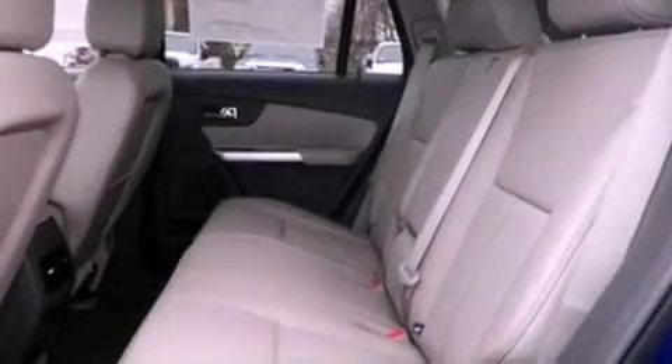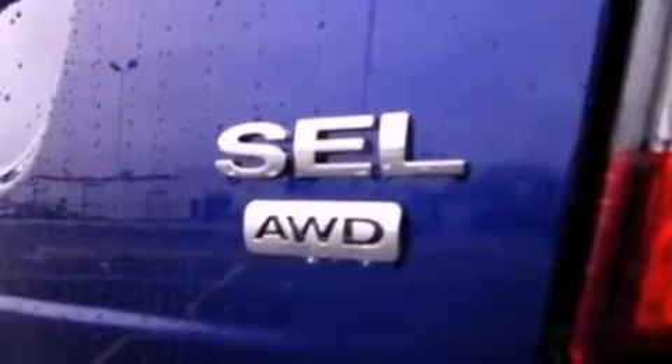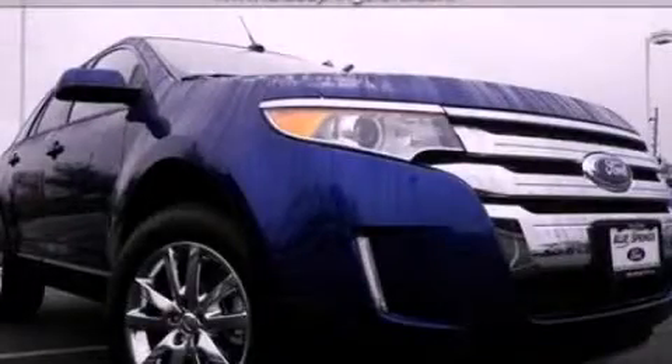Leather and alloy steering wheel trim, dusk-sensing headlights, side curtain airbags, and the navigation system will help you get from point A to point B on time. This vehicle is sure to sell fast — call and arrange your test drive today.